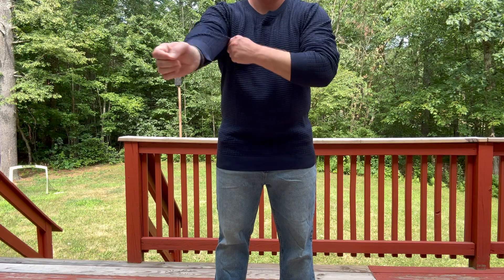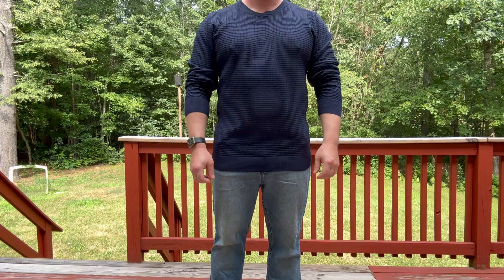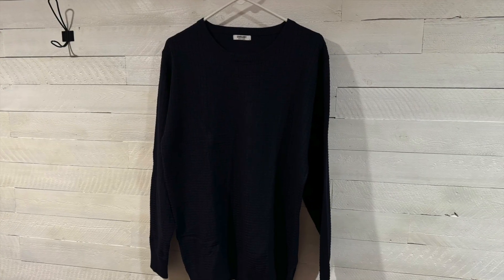I really like the look with the sleeves rolled up. I think I'm going to get a lot of use out of this. If you need a great crew neck sweater, please click on the link in the description below.